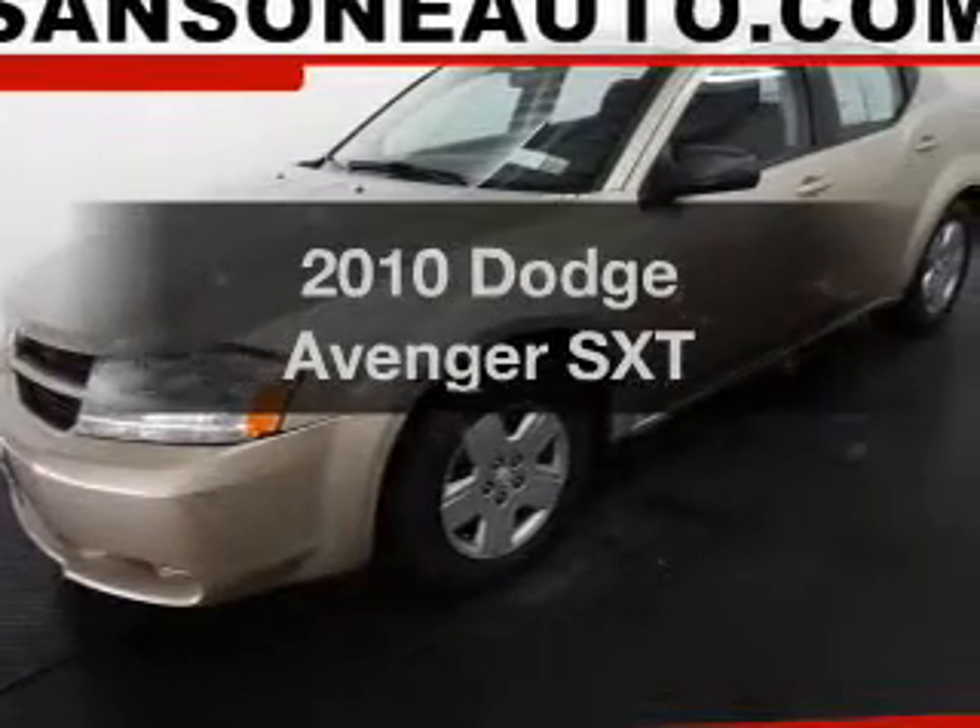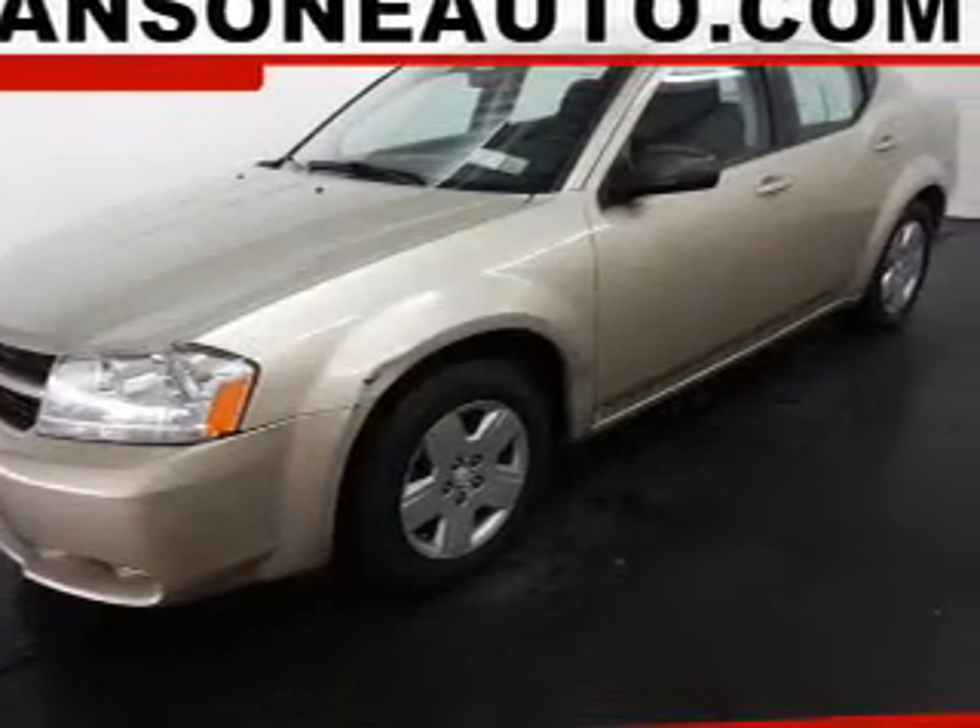Imagine yourself in this 2010 Dodge Avenger. This is the set of wheels you've been looking for.